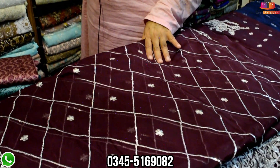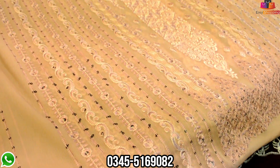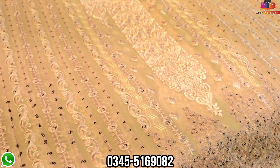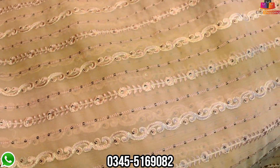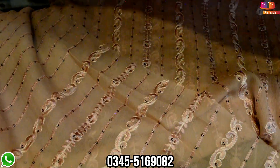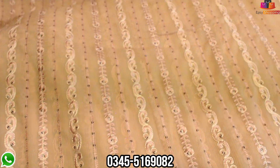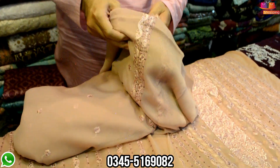Look at that. This is Maria B — you have the design of Maria B. This is your front. It's a cut-o-butta. Yes, sir, it's a cut-o-butta.